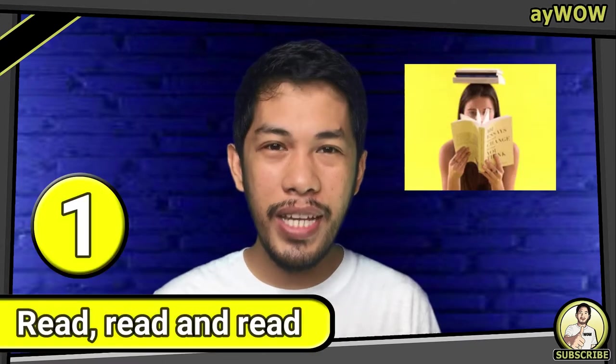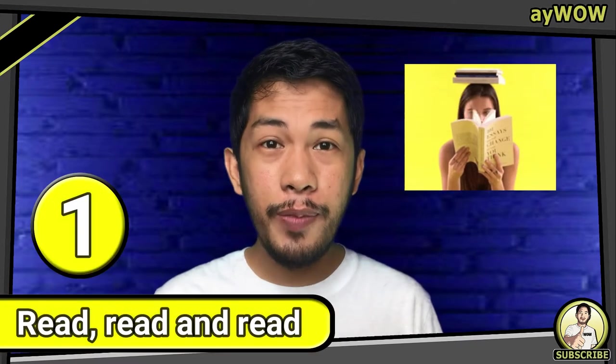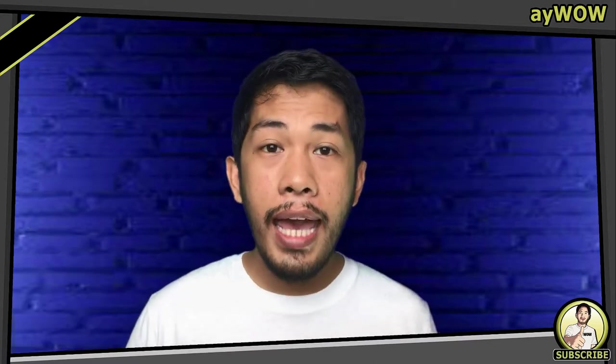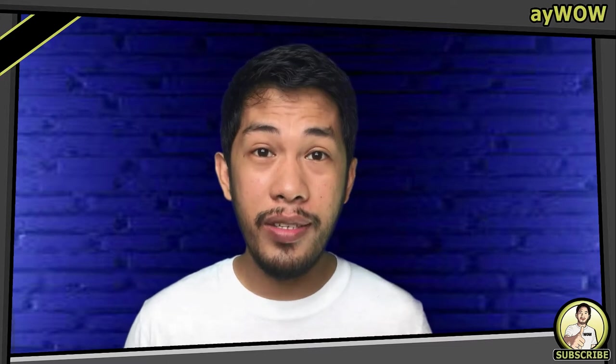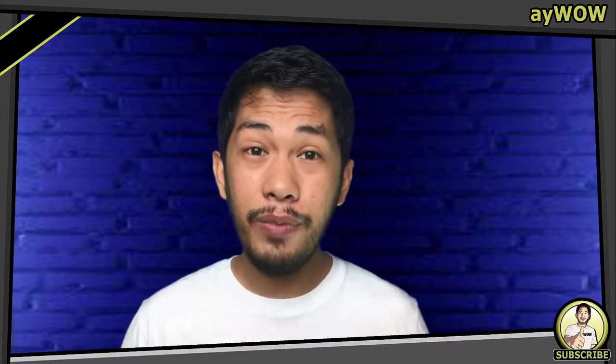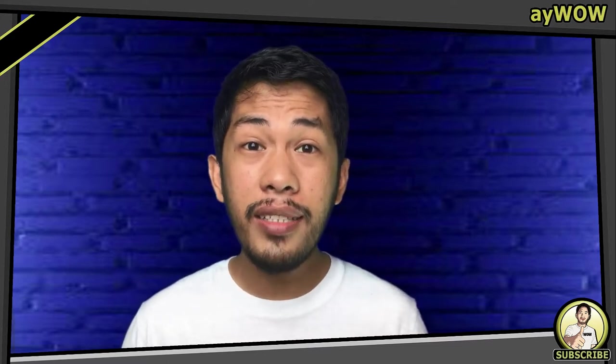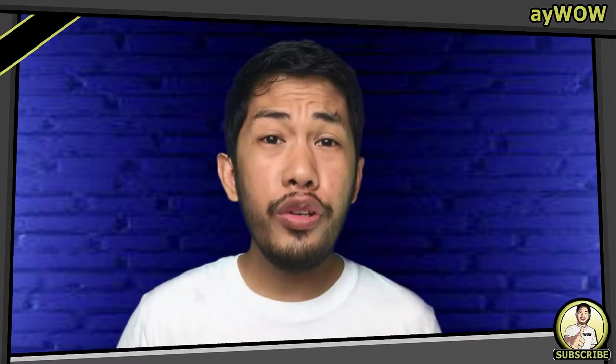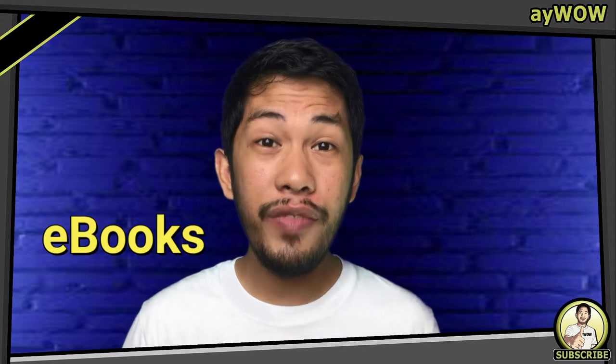Number one: Read, read, and read. The more you read — especially novels, books, and even newspapers — the more words you will be exposed to. As you read and uncover new words, use a combination of attempting to derive the meaning from the context of the sentence as well as looking up the definition in the dictionary. You can also surf the net and download ebooks if you're a tech person.